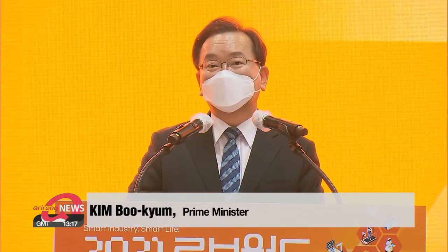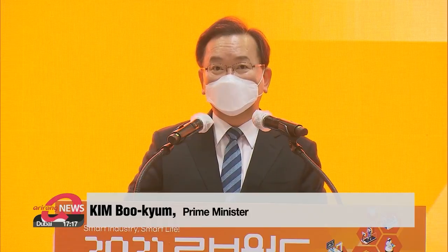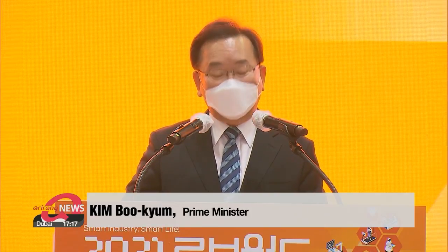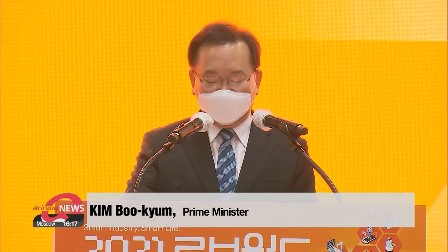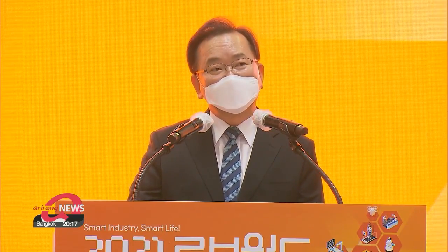"While robots were mainly used for manufacturing in the past, now they're very close to our daily lives. Robot industry people, please know that the future of the country's robot industry is in your hands and you have the government's full support."